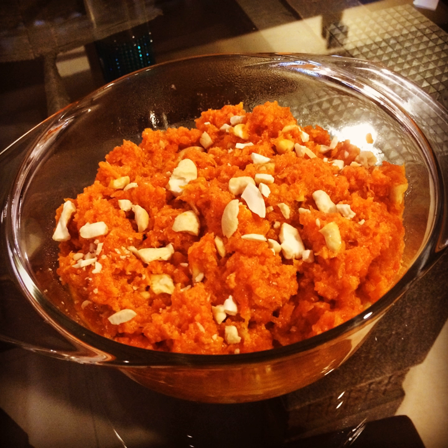It is made by placing grated carrots in a pot containing a specific amount of water, milk and sugar, and then cooking while stirring regularly. It is often served with a garnish of almonds and pistachios. The nuts and other items used are first sautéed in ghee, a South Asian clarified butter.